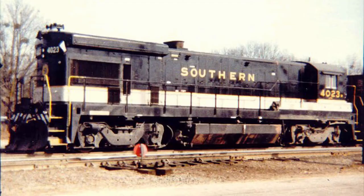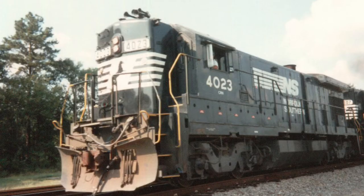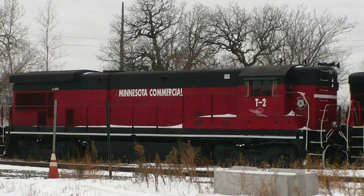Minnesota Commercial number T2 started its life as Southern 4023, a high hood General Electric B23-7. The engine changed hands until it eventually ended up on Norfolk Southern in 1994. Norfolk Southern used the engine until 2006 when it exchanged hands once again to the Minnesota Commercial. During or after the exchange, the Minnesota Commercial removed its prime mover and converted it to a slug. From what I can tell, the engine is used occasionally.